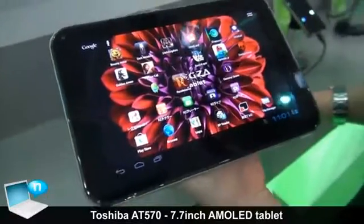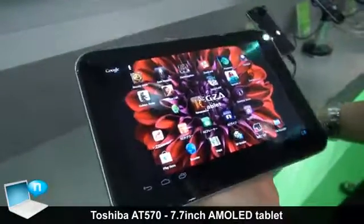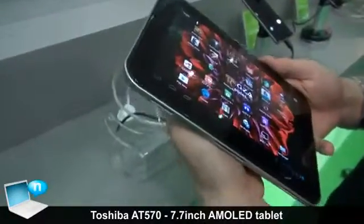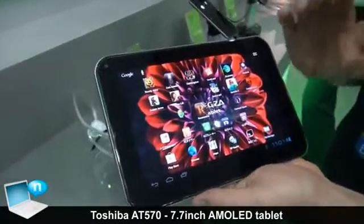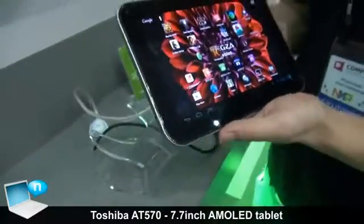Here I have the Toshiba Regza Tablet AT570, which will be called the Excite Tablet in the US. This is a 7.7 inch tablet and one of the biggest features is that it has an AMOLED screen. If you see the screen in real life it's going to be really great quality and it's also going to be power saving.